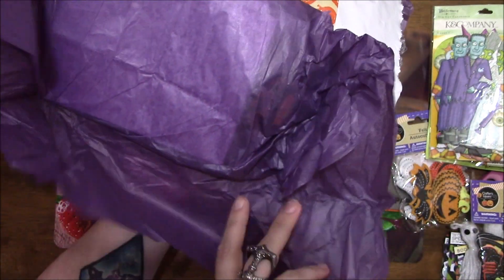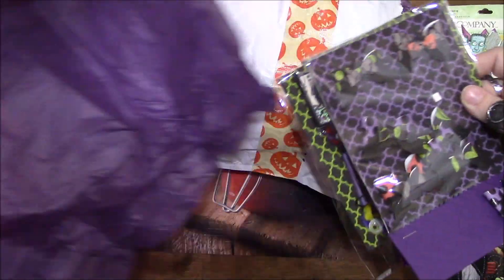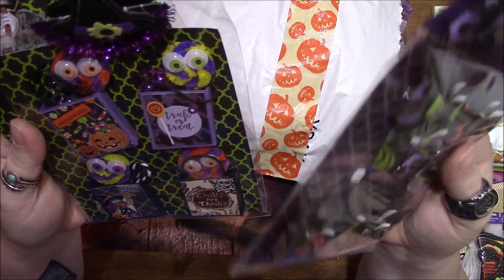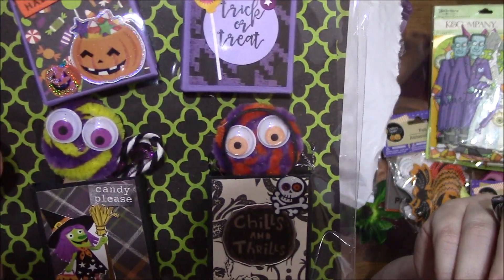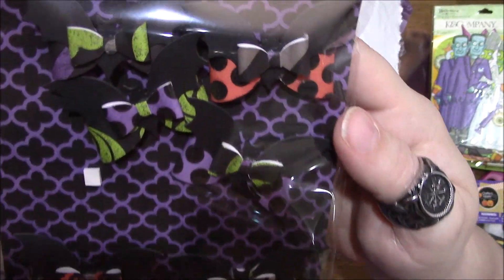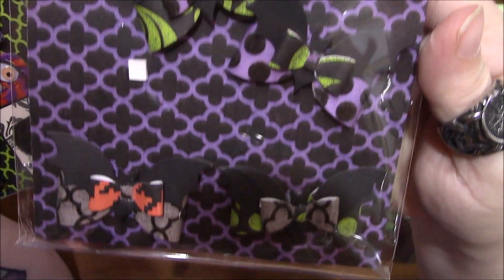I saw these — I think Rula had some of these and I was so jealous, and now I have some! She made some little trick-or-treat bags with little treats in them, and she made some little bat bows — those are adorable.